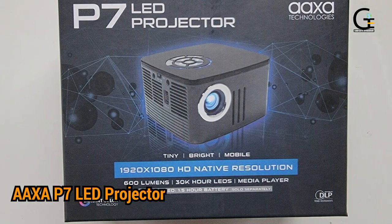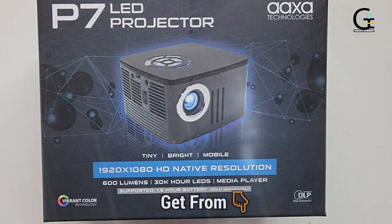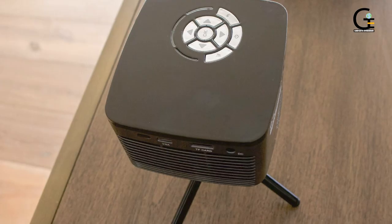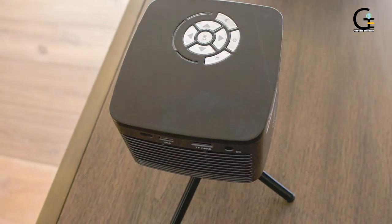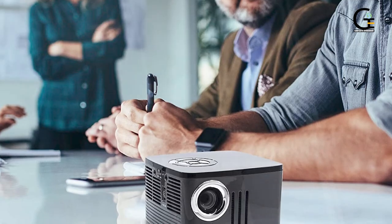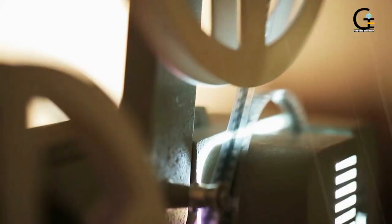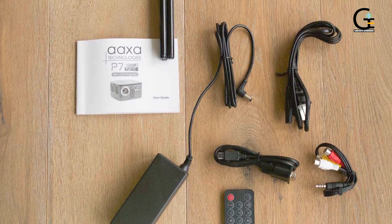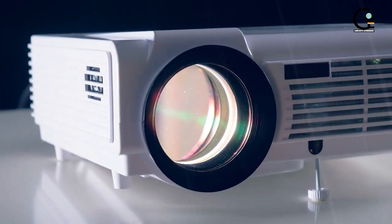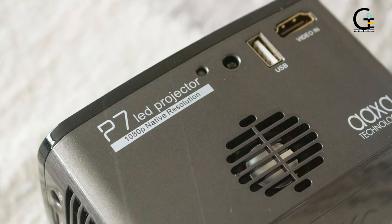6. AAXA 7 LED Projector. Finding a projector that's portable is one thing, but finding one that travels well is another. In addition to being portable, a travel projector has to easily fit into a bag and work under most conditions. The AAXA 7 is a tiny cube about 4x4x3 inches and has a lot of input options considering its size. You can plug in via HDMI, USB, microSD, and mini VGA. Basically, any device you come across in your travels should work with this projector.